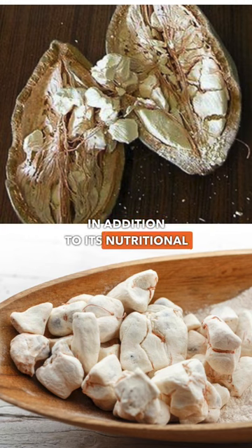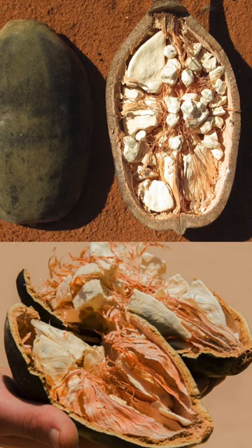In addition to its nutritional benefits, baobab fruit is also believed to have anti-inflammatory and antimicrobial properties. It is a versatile fruit that is easy to incorporate into your diet.